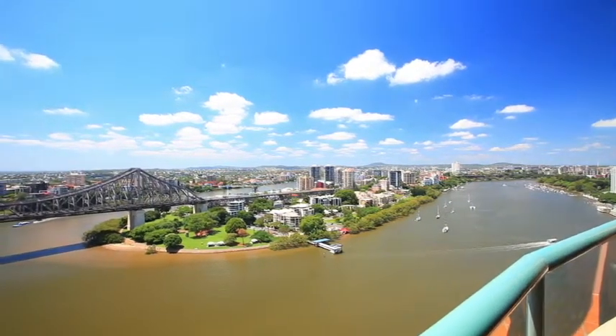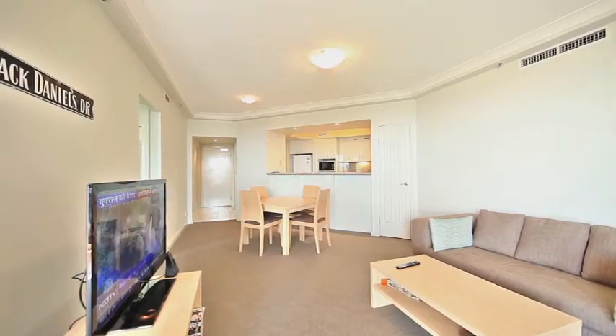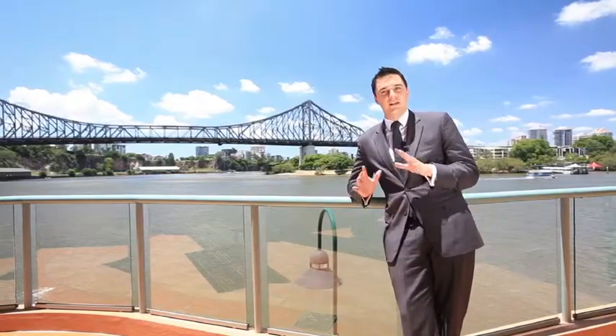Great value buying in a very tightly held precinct. This property would be great in any portfolio or fantastic for an owner-occupier. This is your opportunity to buy a fantastic piece of property.